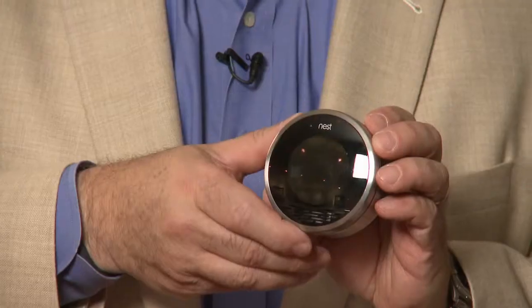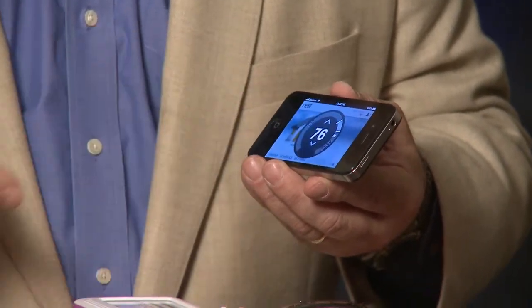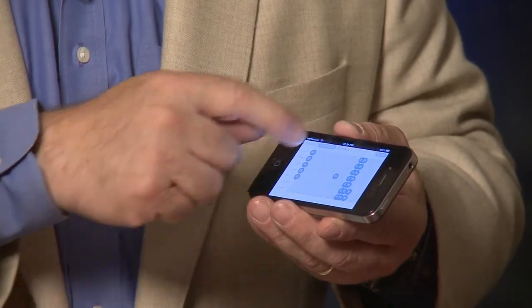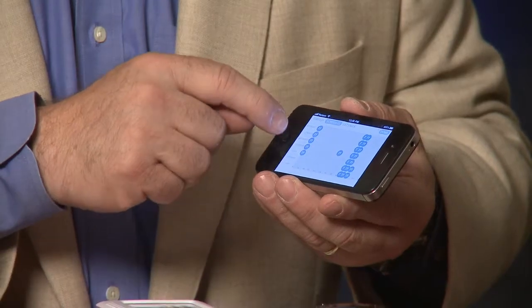The first one I want to talk about is this thermostat. It was developed by the same people who put together the iPod, and it does all the usual thermostat things — turns the temperature up or down. Of course it's Wi-Fi connected, which means I can access it from work or anywhere I have Internet access to change or check the temperature. It also has sensors so it knows whether people are in the room, and it can adjust the temperature accordingly. It will automatically figure out that on weekdays I'm away but weekends I'm not, and after a period of time it'll learn your living habits and adjust the temperature accordingly.